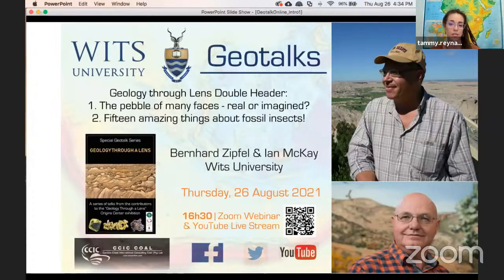Dr. Ian McKay is an education and outreach specialist at the Centre of Excellence in Paleosciences and the Evolutionary Studies Institute at WITS. He has a PhD in paleontology and a teaching diploma, and is a South African council member for the International Geosciences Education Organization. He is passionate about promoting sustainable geotourism and involving the public in geosciences through his outreach program, Paleontology for All. Ian has over 24 years of experience in education and public engagement science.